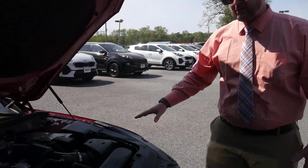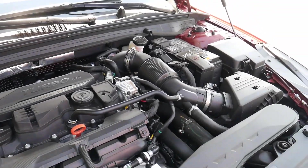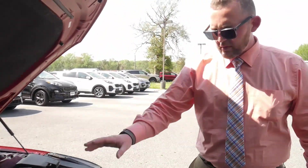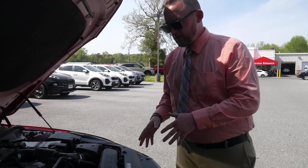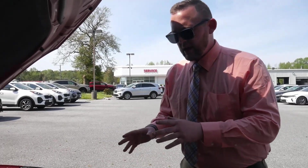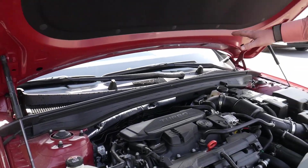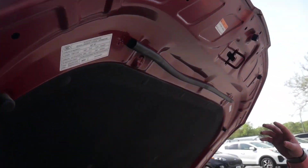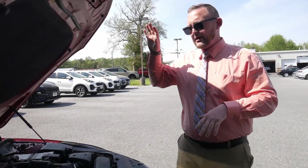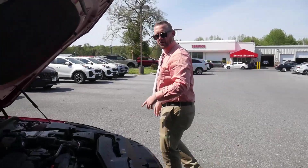The GT Line comes in a beautiful red and they also offer the wolf gray paint, which looks really good. Before we hop inside, I wanted to go over some things under the hood. We have the 1.6 turbo. Kia is all about safety features — it comes with breakaway motor mounts. What that means is if you're in a head-on collision, the motor mounts will actually break away and instead of the engine being pushed up into your firewall, it will drop underneath. It also has accordions in the hood — it will fold up like an accordion instead of smashing into your windshield.